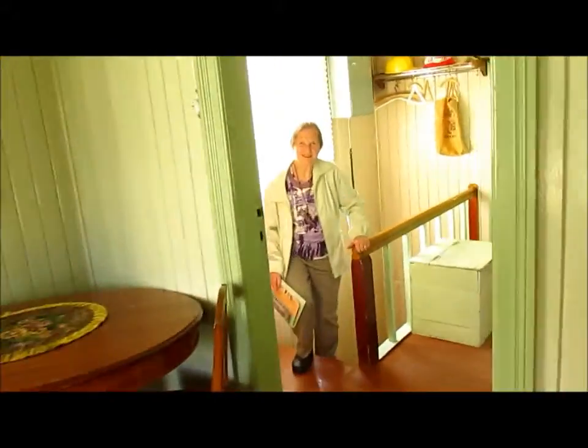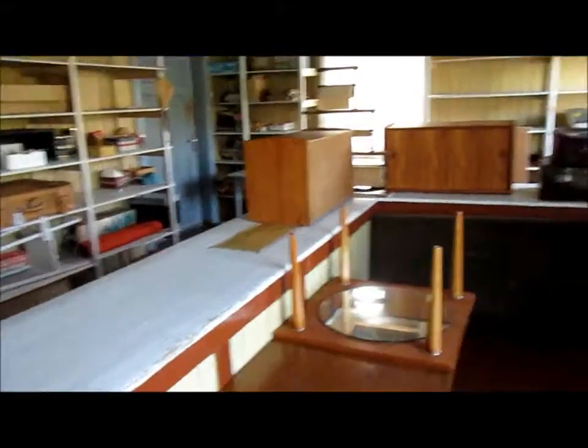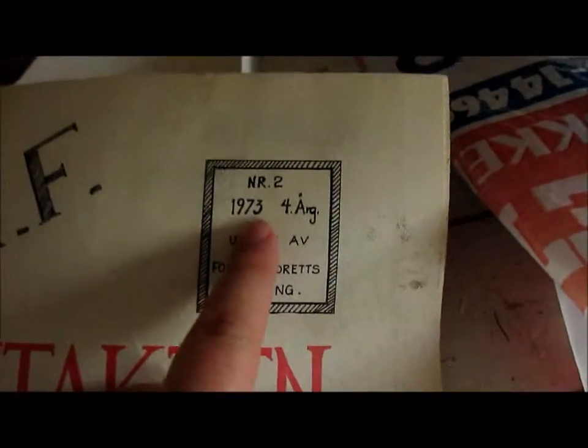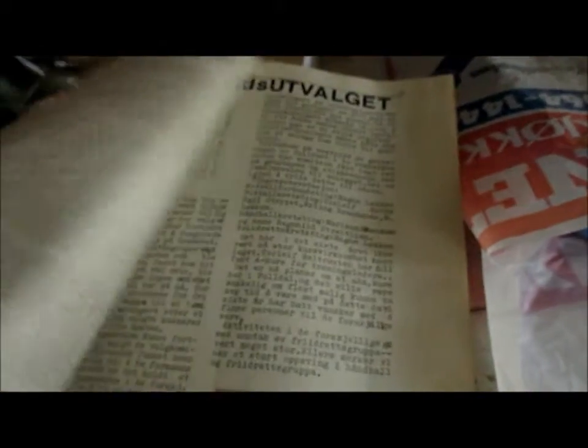Hey grandma! Just vlogging. This used to be a store actually, when my grandma was younger. It had a door there but it's closed now of course. There's so much old stuff here — this is from 1973. It's like really old, it's related to sports. It's really cool to see all this old stuff.